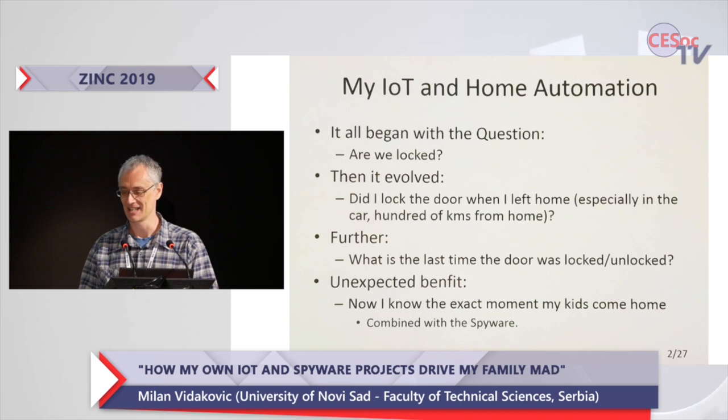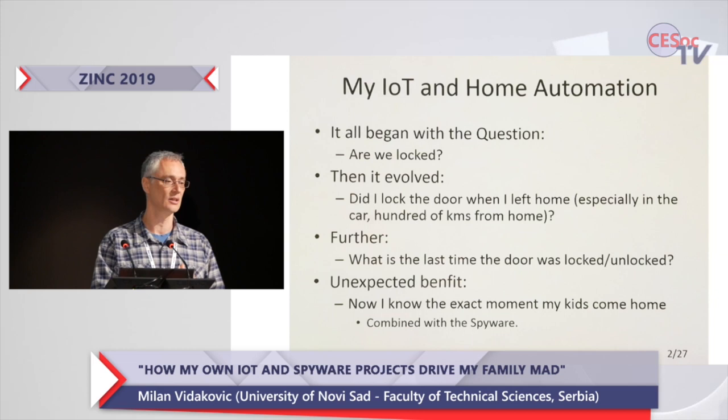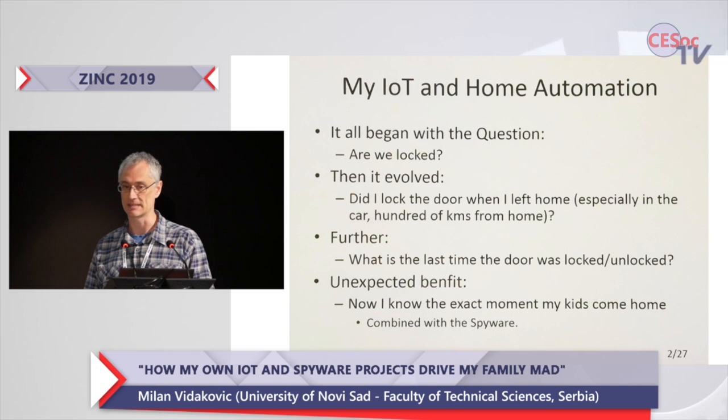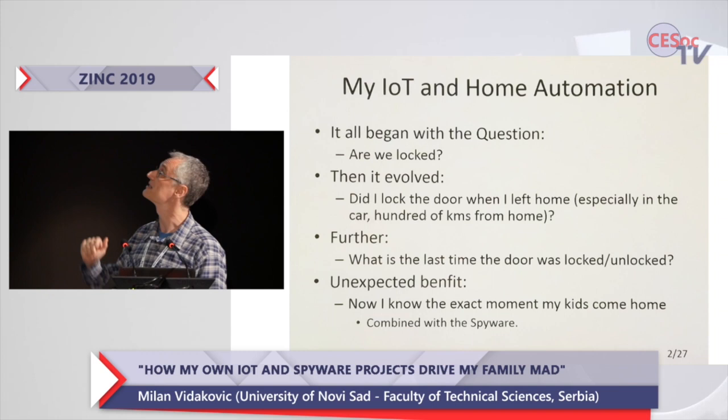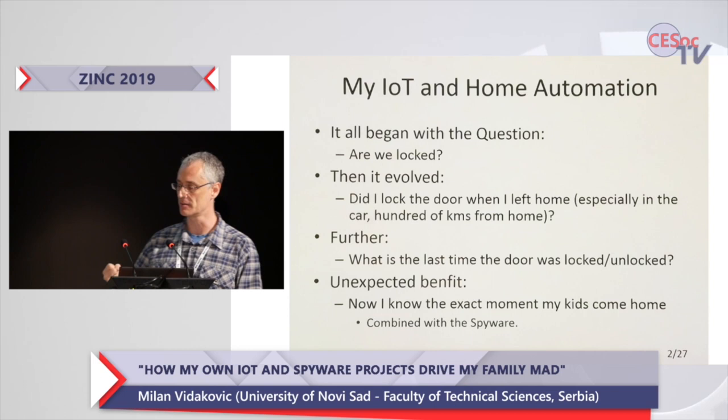And of course you can guess who gets up, who goes to the door to find out that we are of course locked. I've been thinking about that problem — curing my pain in my ribs — for quite a long time, until all the circumstances came together and the merge of cheap and good quality IoT hardware like Raspberry Pi made everything available.